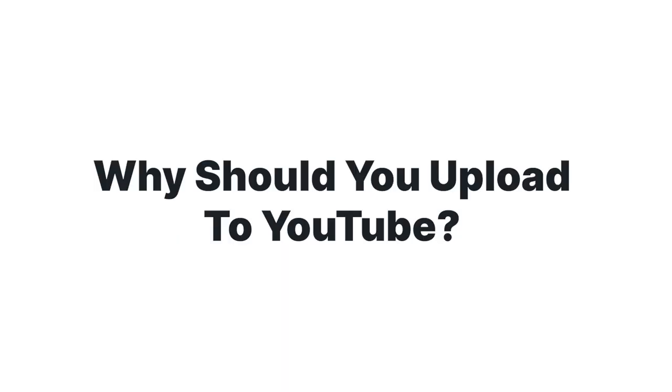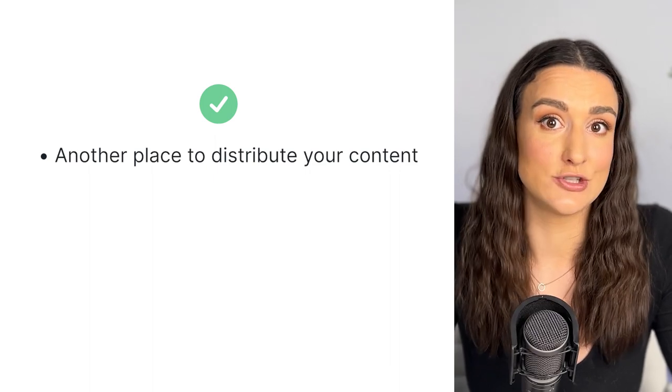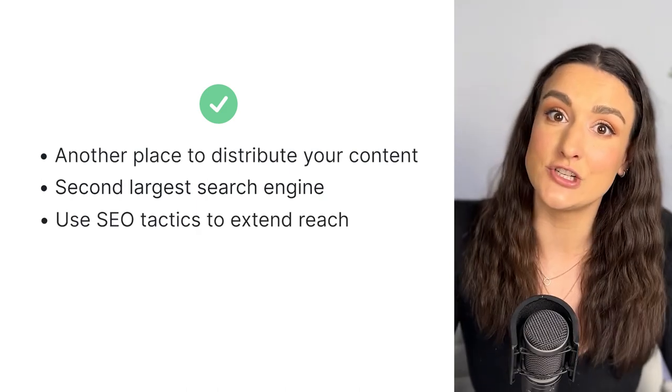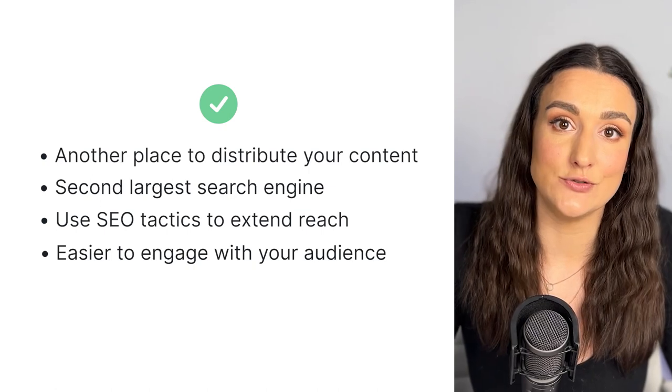However, in addition to that, you can also optimize and upload your show to YouTube. First of all, you're already creating the content — YouTube is just another place to distribute it. YouTube is the second biggest search engine next to Google, so you can use SEO to extend your reach and find more people.